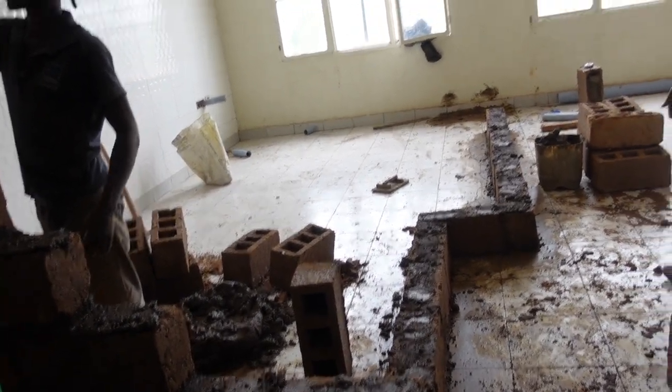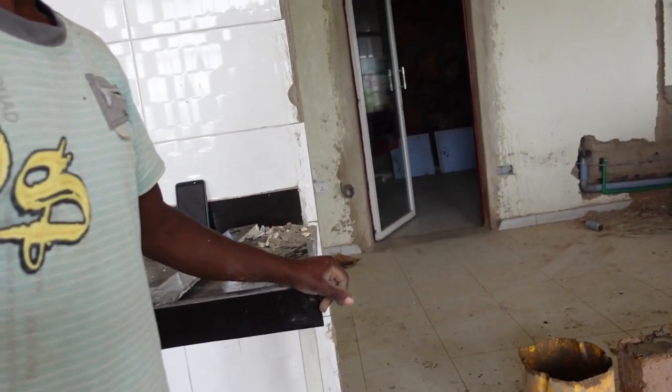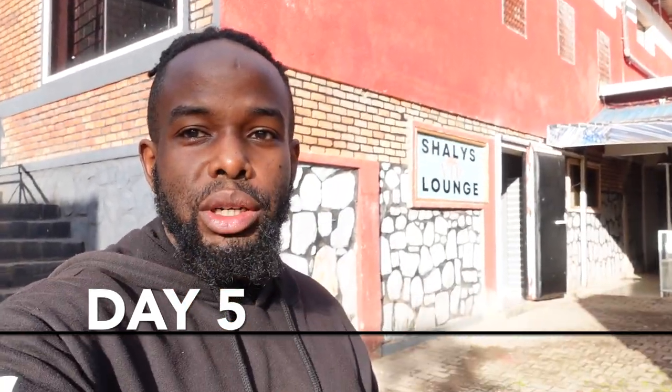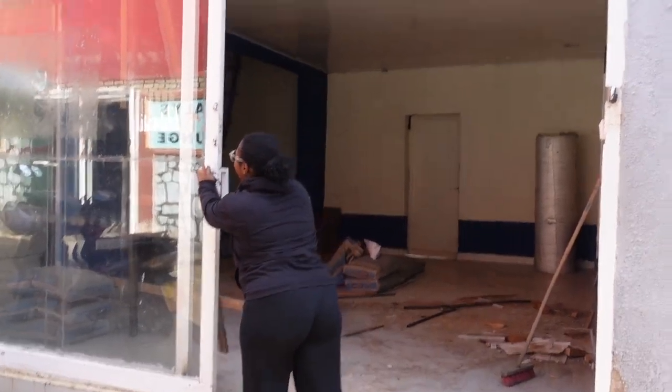Today I'm here with the wifey. She hasn't seen the progress so far — it's been about four days of renovations. Today's a holiday so no one is working, but let's come and check out the progress.